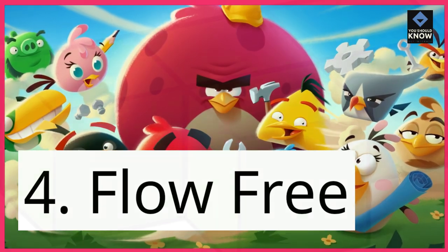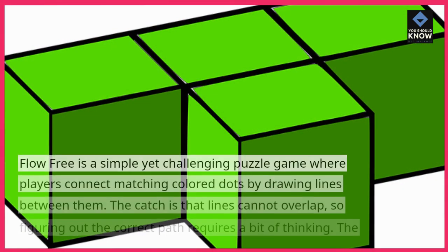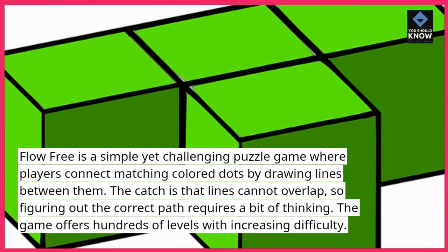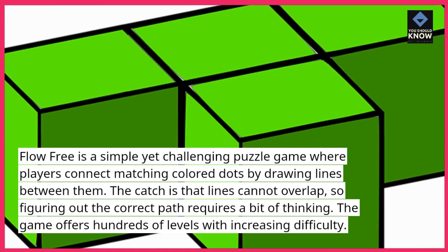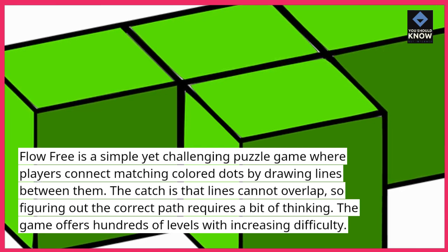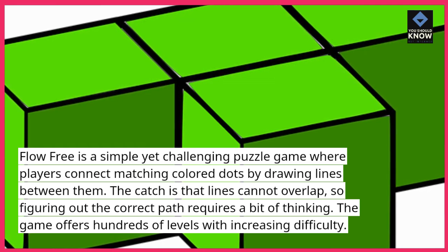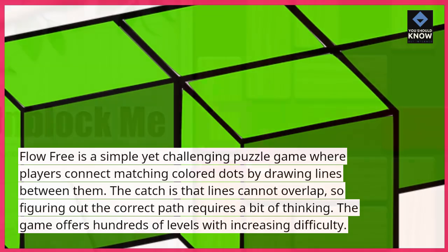4. Flow Free. Flow Free is a simple yet challenging puzzle game where players connect matching colored dots by drawing lines between them. The catch is that lines cannot overlap, so figuring out the correct path requires a bit of thinking. The game offers hundreds of levels with increasing difficulty.